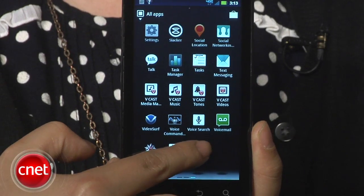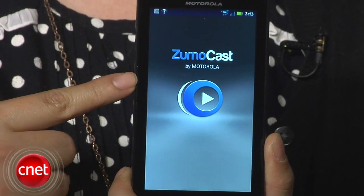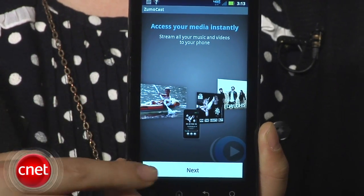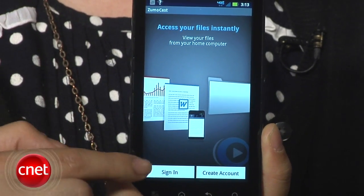The Droid Bionic comes with an app called Zoomocast that lets you easily share and transfer files from a PC application. You can do this over 4G LTE and 3G, not just Wi-Fi.